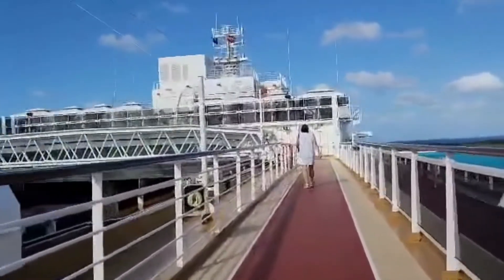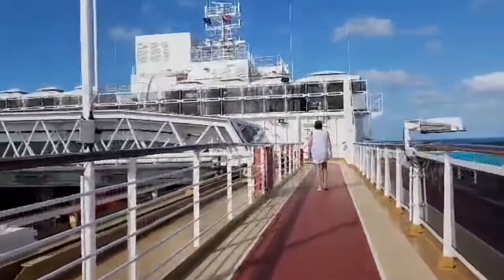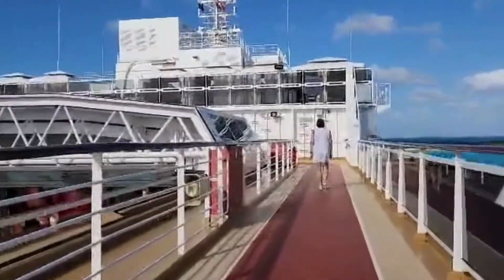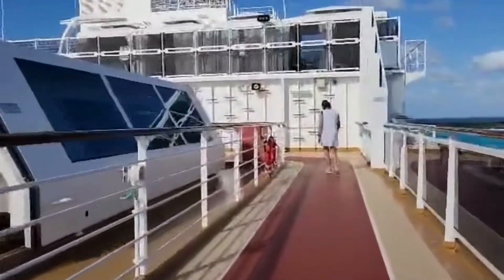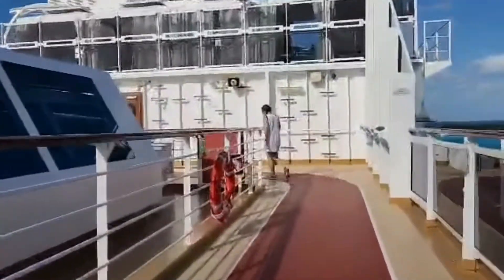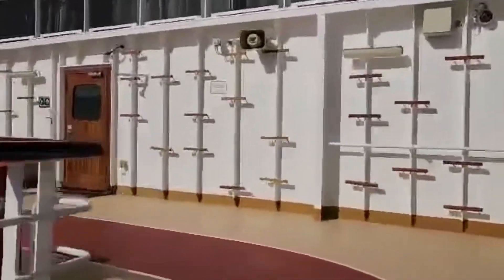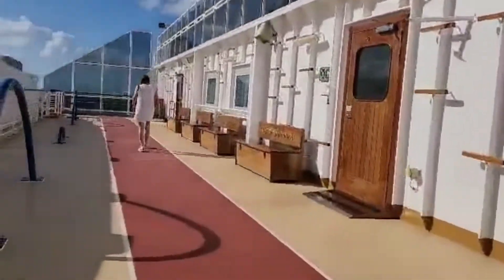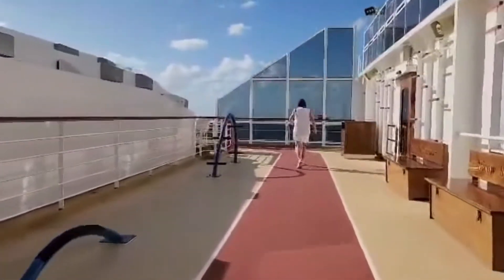I always try to do one lap around the jogging track. Looks like this is going to take about a minute and 30 seconds or so on the scooter. And that's the jogging track on the Nieuw Statendam.